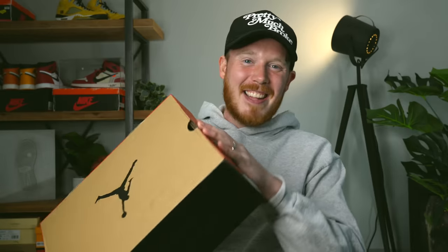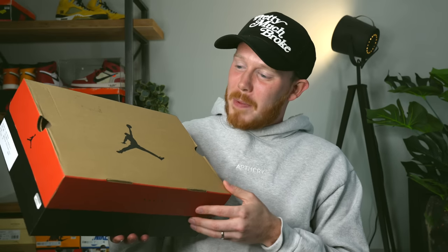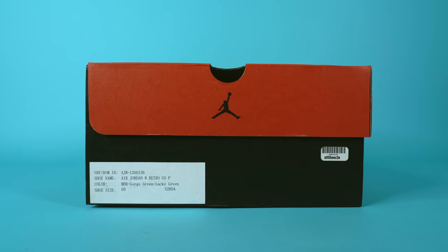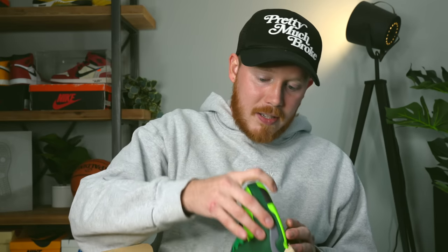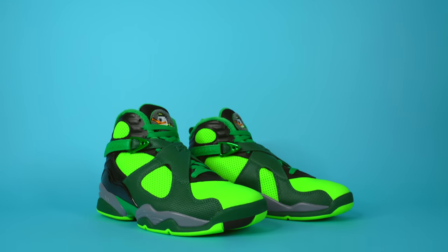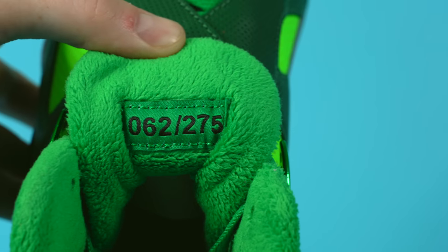Actually, before we do that — let's really quickly first take a look at the size tag. Obviously it's a size 9. It also comes with this really cool sample tag, but it tells you which colorway it is, so I'll wait until we actually pop open the box. Here we go — let's open the box. Inside you've got your GOAT sticker and your authentication card. And here is the shoe itself: the Gorge Green Air Jordan 8 Oregon PE, limited to 275 pairs. I got pair number 62 out of 275.